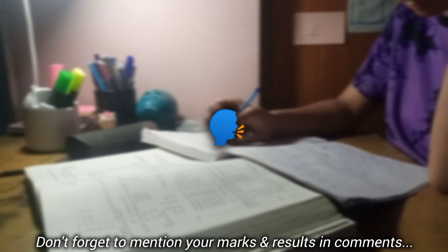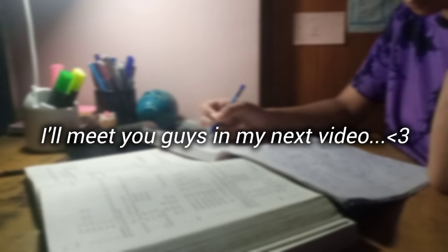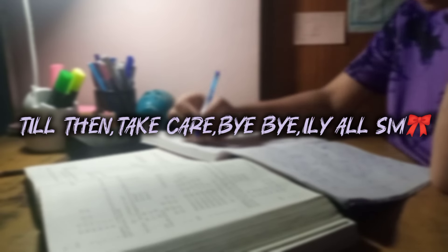Those were my tips and results. I will meet you guys in my next video. Till then, take care. Bye! I love you all so so much.